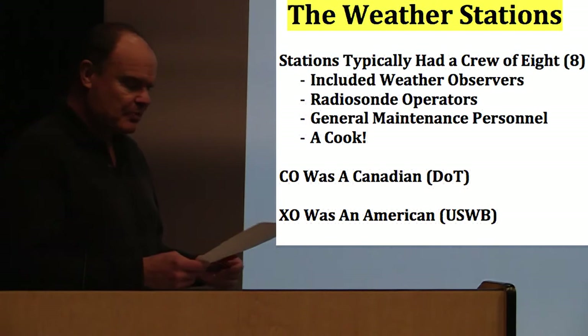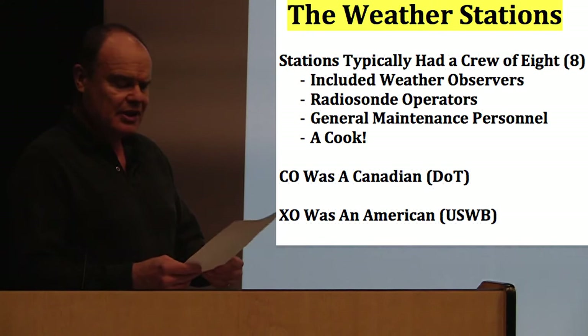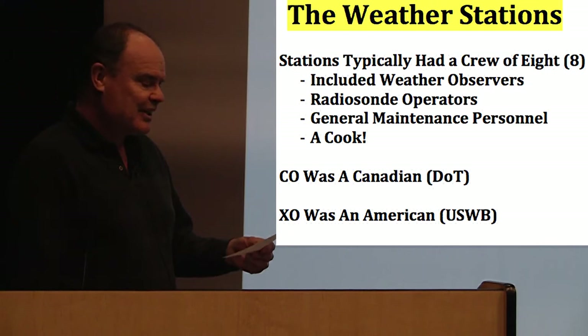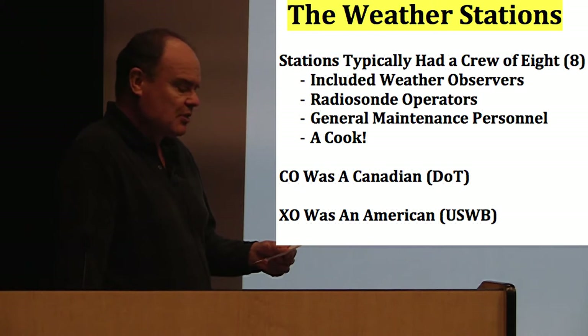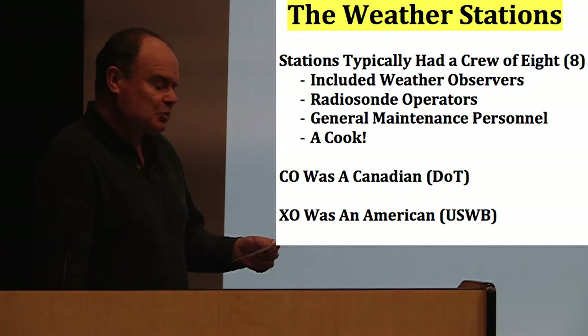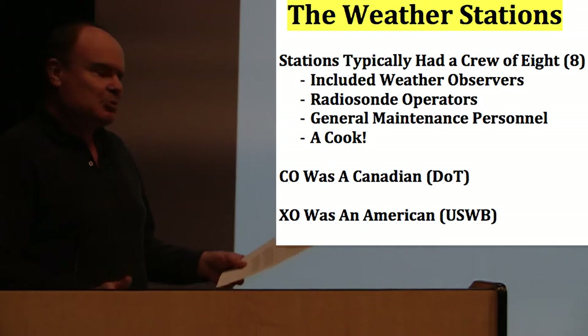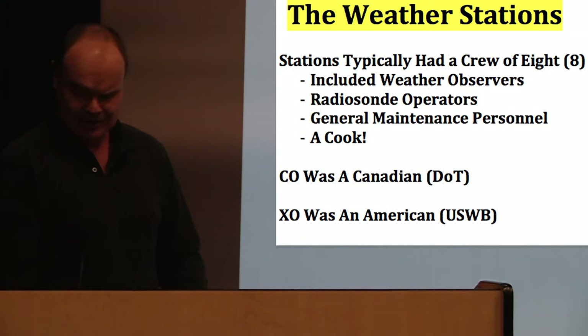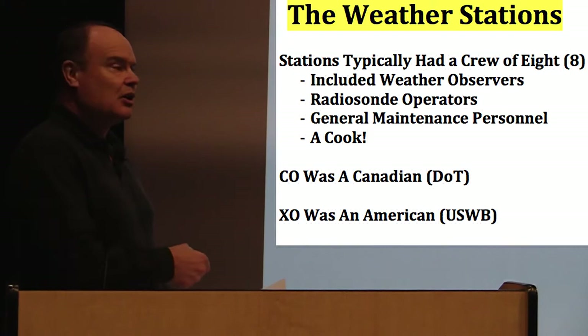For the weather stations themselves, they typically had a team of eight at each site, posted there for one year. Besides the weathermen, there had to be support personnel — of which probably the cook was the best thing that could ever happen there, if you had a good one. There would also be general maintenance personnel who would keep the generators running, do electrical and mechanical work, and prepare the ice or land runways. The commanding officer was always a Canadian from the Department of Transport, while the U.S. Weather Bureau provided a second-in-command. There were a few instances where the American was not thrilled at having to take orders from a Canadian, but that was more of a rarity.